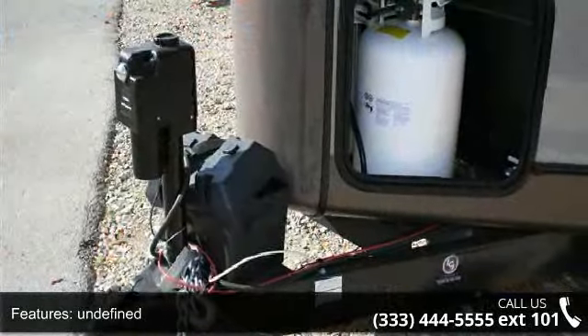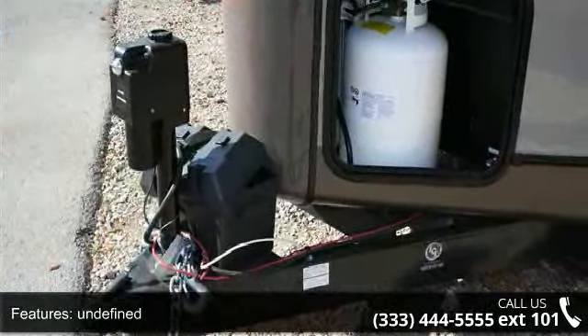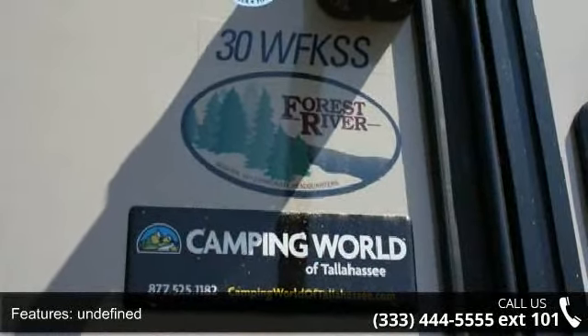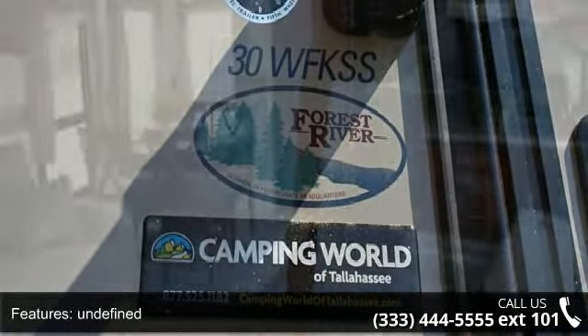An adventure awaits. Let us put you in the right RV for your family. Call now to schedule an appointment at our dealership. Let us put you in the right RV.